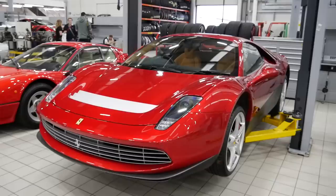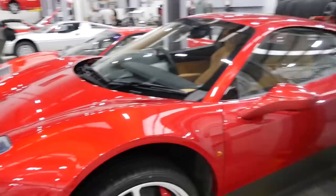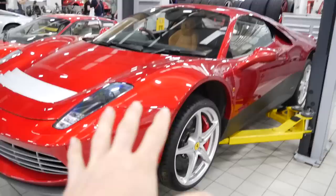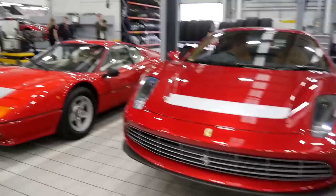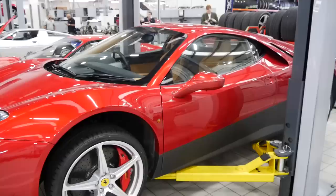Now let's kick things off with something extremely special. This right here is the Ferrari SP12 EC, commissioned specially for Eric Clapton - hence the EC of the name. SP stands for special project and 12 obviously means it's the 12th one. As you can probably tell by some aspects of the car, the shape is based off of the 458 Italia but also has some special features based off of the 512 BBI which is Eric's favourite car. Basically what he's done here is made his dream car, and that's what I love about the special project section of Ferrari.